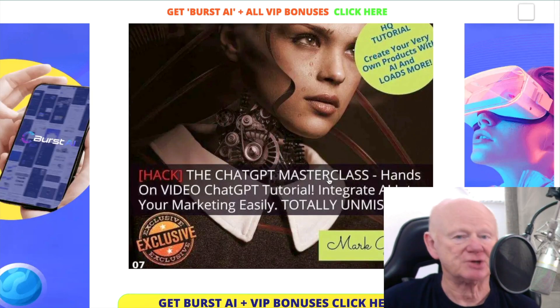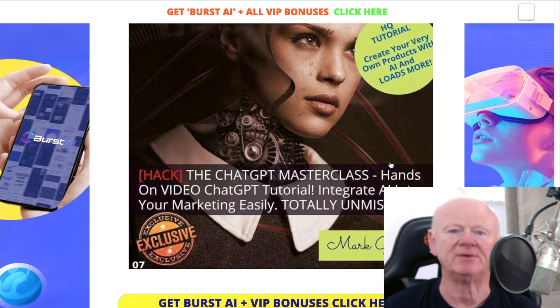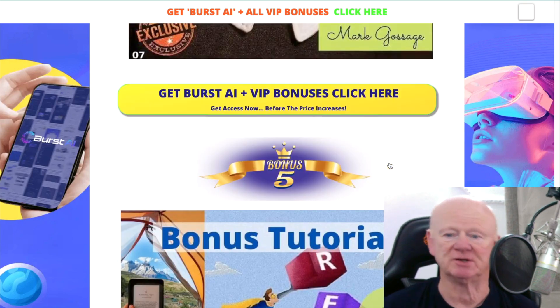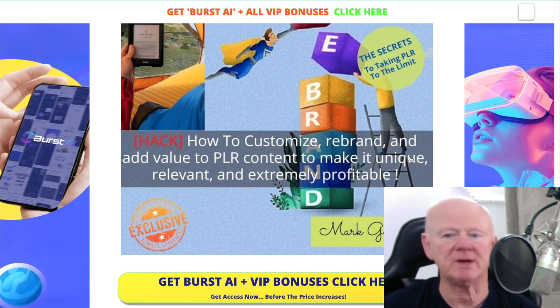ChatGPT Masterclass — everybody knows AI is out there, it's here to stay, it's getting bigger and better faster. That bonus is going to show you how you could be creating products and a lot more, all with just the free version of ChatGPT. Then my next bonus: how to customize, rebrand, and add value to PLR.